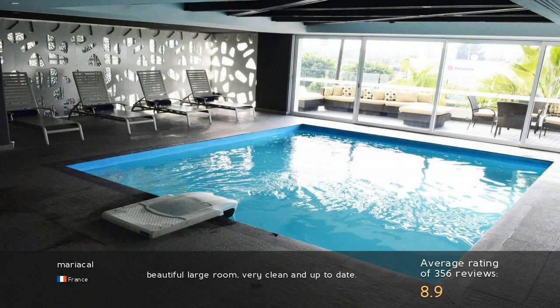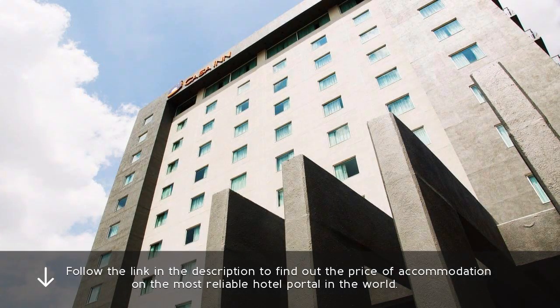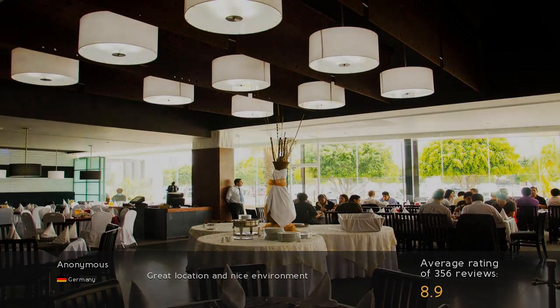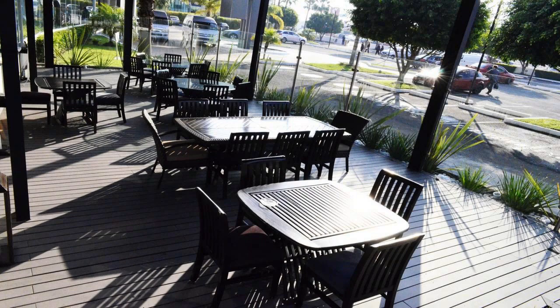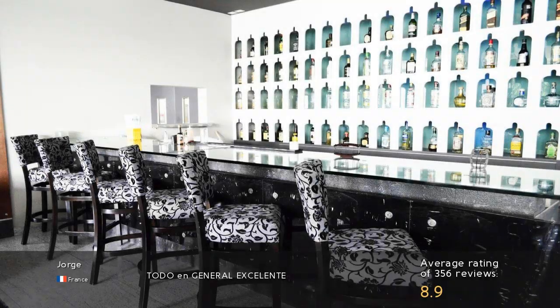Beautiful large room, very clean and up-to-date. Great location and nice environment. In general, excellent.